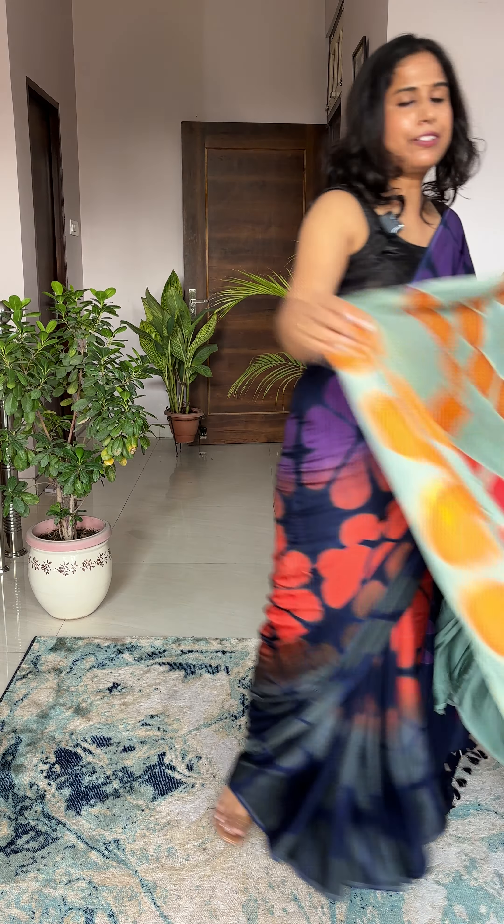Next is another sea green color saree. The aachal has mustard orange, then pink, then magenta. The body has beautiful florals. You will look different and distinct in this saree. That's the luster of the saree — I hope you are all understanding and liking it.